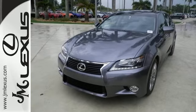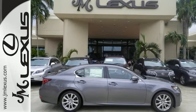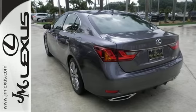The power sunroof, dual-zone climate control, premium surround sound system, and DVD entertainment set the stage as its impressive powertrain steals the show. With Bluetooth wireless,